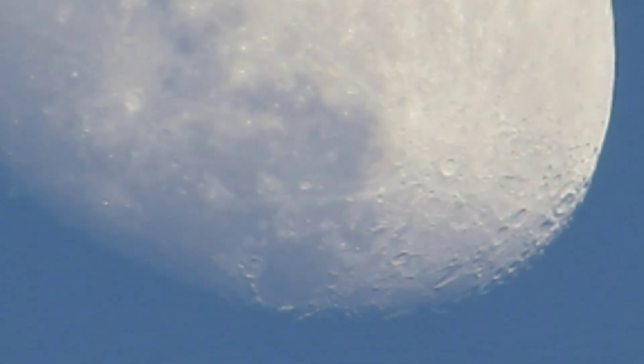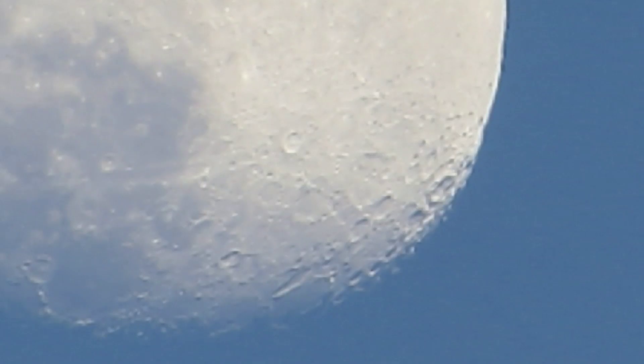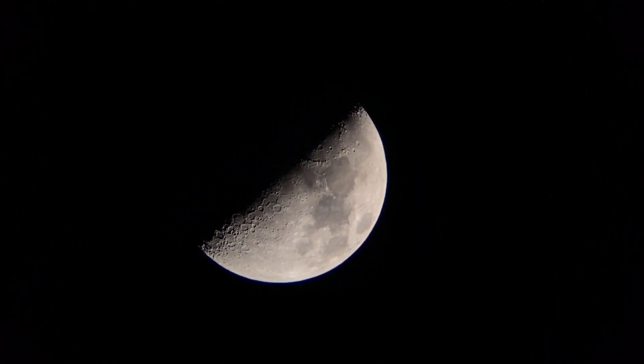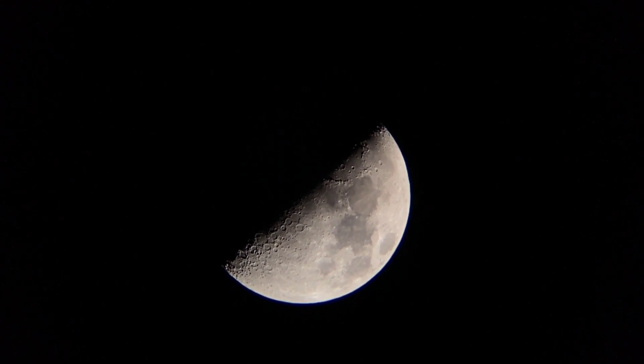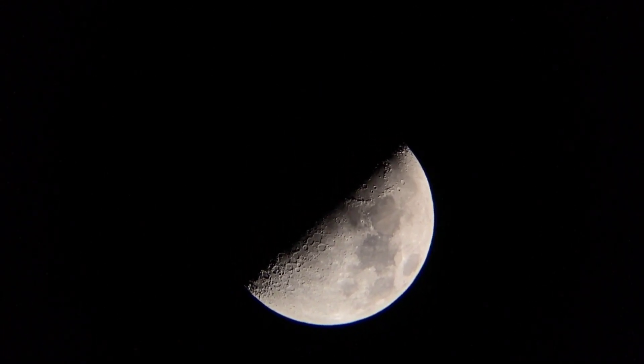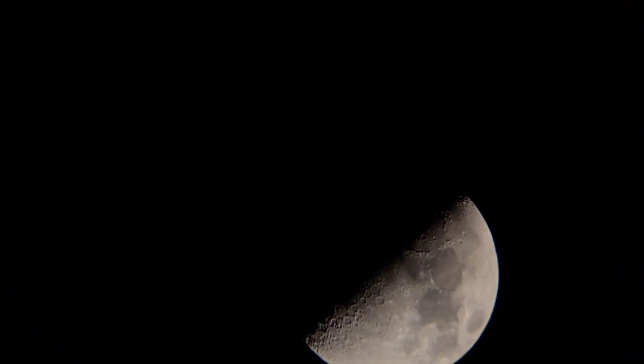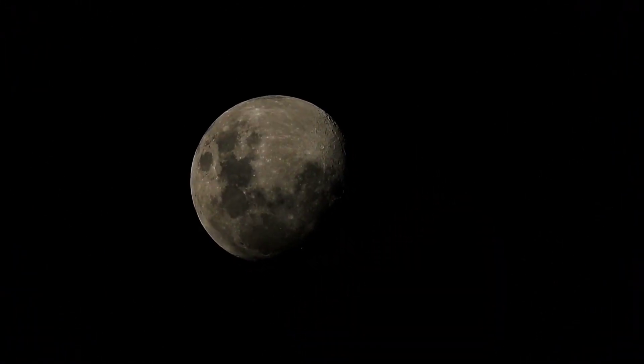13. The moon's surface is covered in craters, mountains, valleys, and vast plains called Maria. 14. The moon's largest crater is called the South Pole-Aitken Basin, which is over 1,500 miles (2,500 kilometers) wide and 8 miles (13 kilometers) deep.